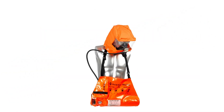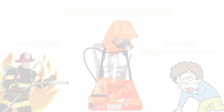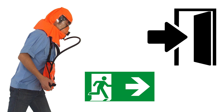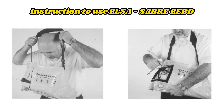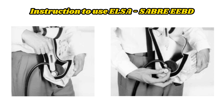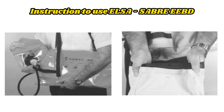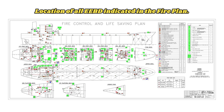Remember that EEBDs are not intended for firefighting or entering oxygen-deficient areas. They are specifically designed for use during evacuation from hazardous environments where there is a risk of contaminated air. Understanding and knowing how to use EEBDs in critical situations is extremely important. Regular training and practice, as well as knowing the location of EEBDs in your workplace and the procedure for their use, can save your life or the lives of others in case of an emergency.